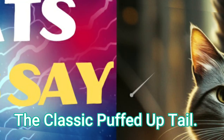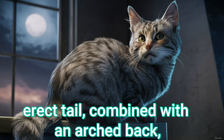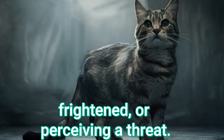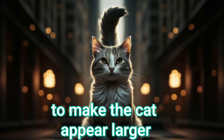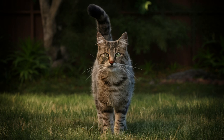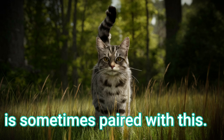The classic puffed up tail. A puffed up, erect tail combined with an arched back means the cat is startled, frightened, or perceiving a threat. This is a defensive posture to make the cat appear larger. It can also be a little cat-crazy behavior — walking or jumping sideways is sometimes paired with this.